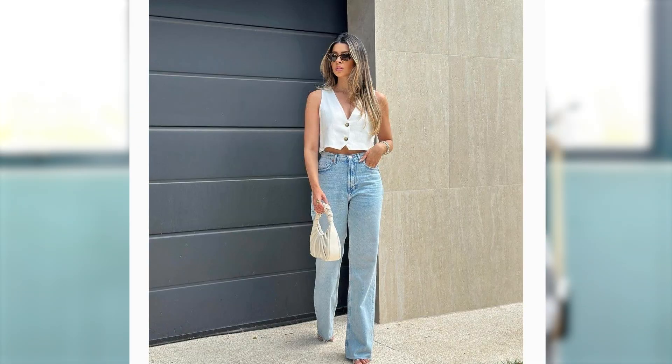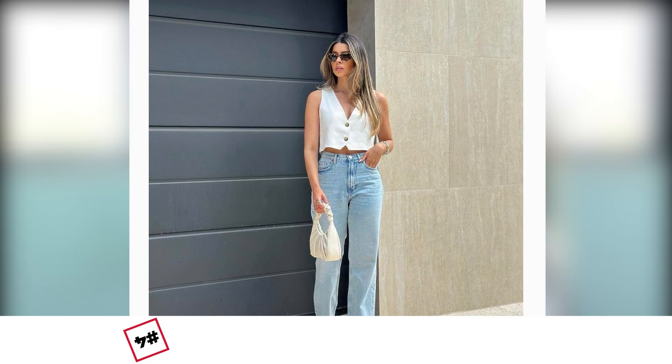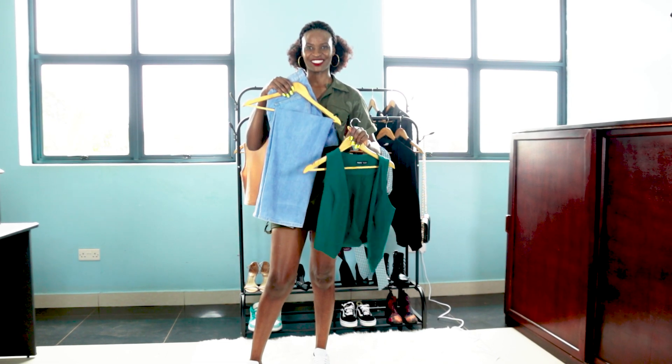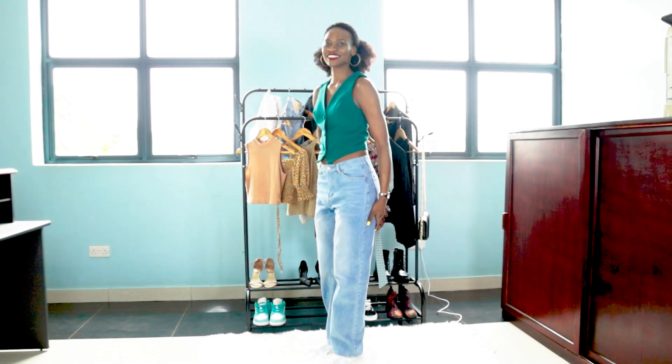Also, just grab a pair of jeans and pair it with a waistcoat. If you have suits in your wardrobe, just take a waistcoat, put it on with your jeans, add sneakers, and you will look perfect.